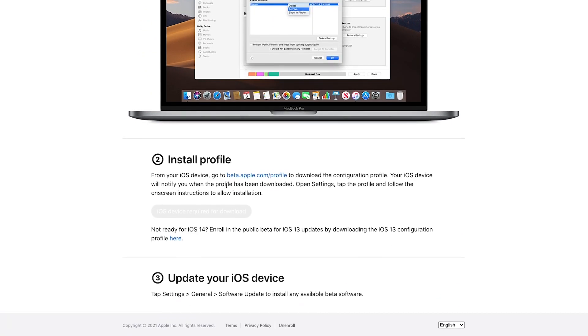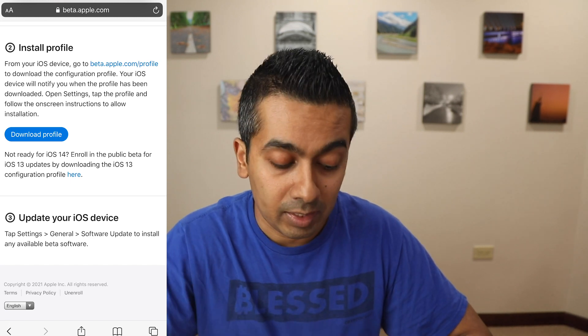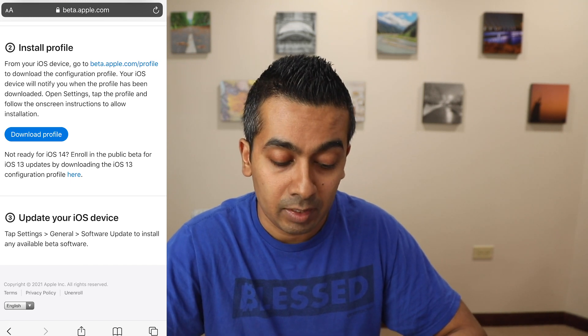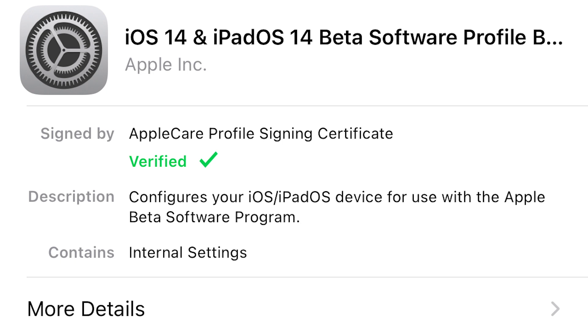Once you have everything backed up, what you want to do is click on 'go to beta.apple.com profile' and download a configurational profile. What I did was instead of installing it from the computer, I took that website — beta.apple.com profile — after enrolling my device, and typed it into my Safari browser on my iPhone. It's going to bring you to a screen where it asks you to download the profile. Click on 'download profile,' it's going to download, and once complete, go back into your settings and click on where it says 'profile downloaded.' It'll show you the iOS 14 and iPadOS 14 beta software install. Click install on the top right corner, it'll install, then restart your iPhone and you'll be good to go.